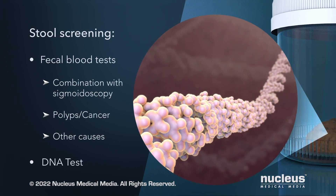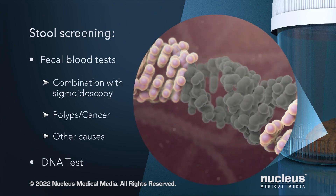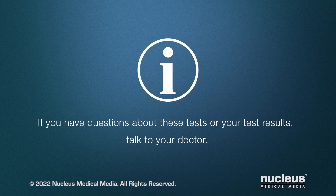In a stool DNA test, a stool sample is checked for abnormal DNA from polyps or cancer. If you have questions about these tests or your test results, talk to your doctor.